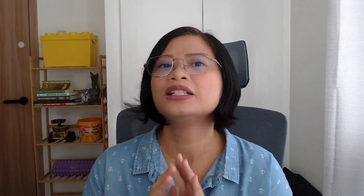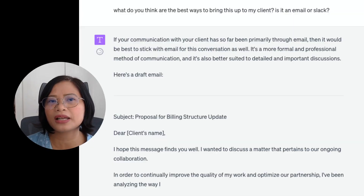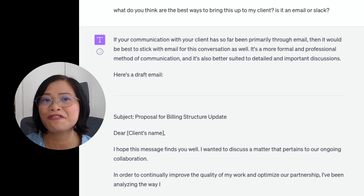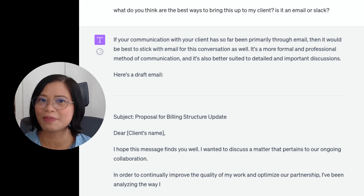For example, if you're sending a proposal to a new client for a totally new service, ChatGPT can help you do that. You can also use it to edit an existing email that you wrote but you're unsure whether it sounds right — you can ask ChatGPT to edit it and suggest improvements. Number three is if you're completely stuck and don't know how to start an email, you can ask ChatGPT for advice on how to craft your email.